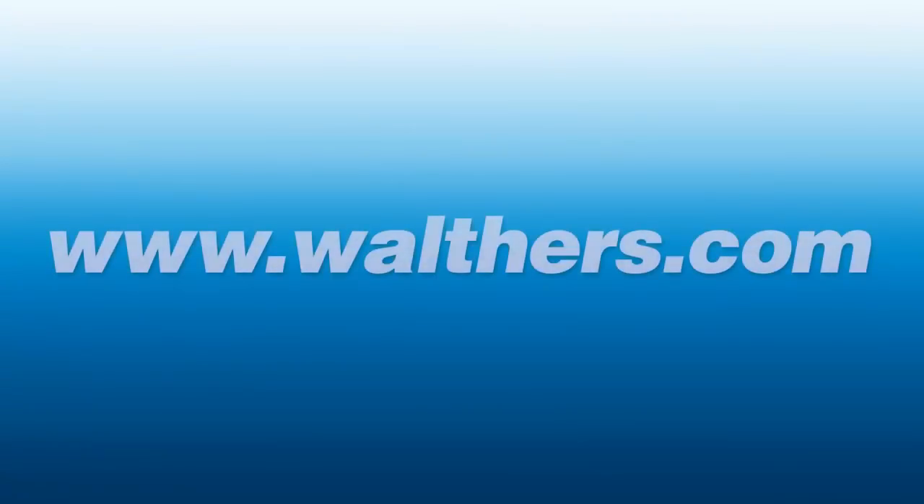Look for more photos and information in the April issue of Walther's Flyer, available soon at participating hobby shops and online at walthers.com. Happy modeling and thanks for watching!